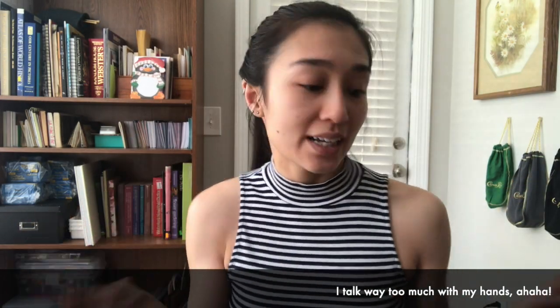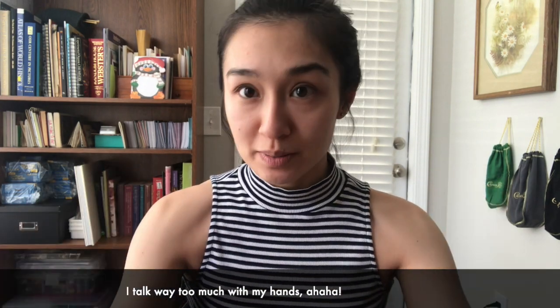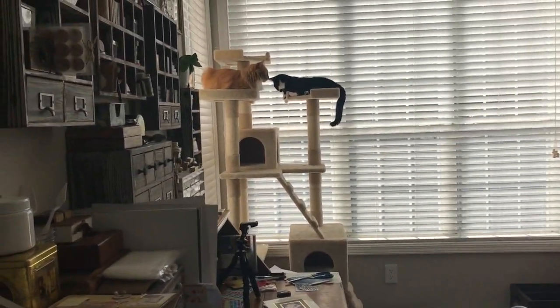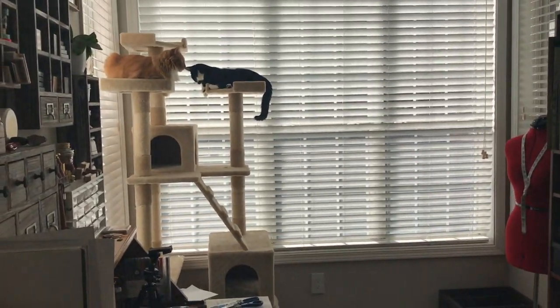Hey guys, so I woke up this morning and started crafting, and I realized that last night I just cleaned up my craft place. So what a better time than to show you guys my crafting place and how I organize everything. I forget who asked me on Instagram to do this YouTube video, but thank you for the idea — so here we go.